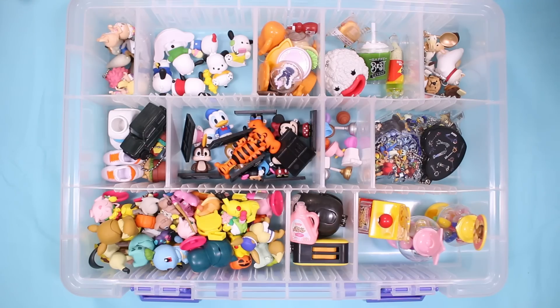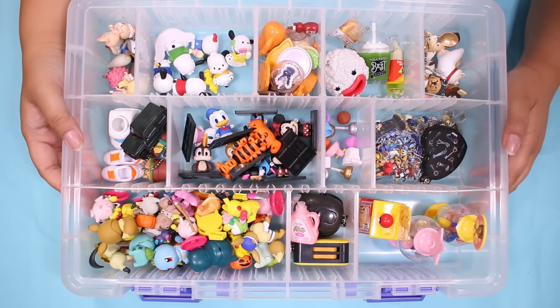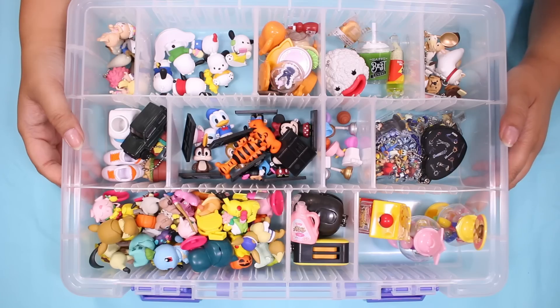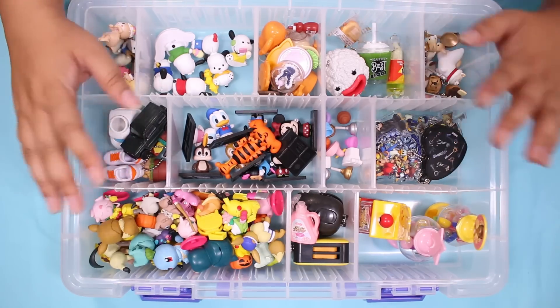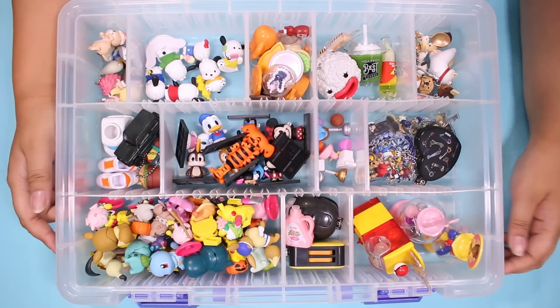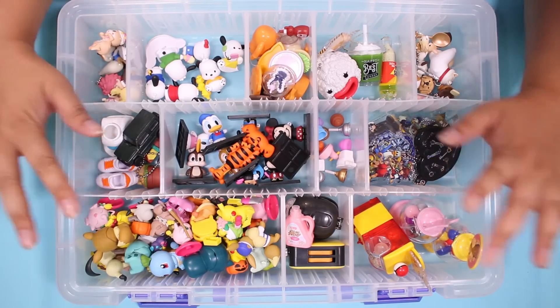Here is a final look at everything I opened up today. I almost filled a whole case. 100 gachas is really a lot — I really didn't expect it to take me hours to film this video. I'll never say no to opening gachas. I hope you guys enjoyed. Give this video a like, let me know in the comments down below which gacha was your favorite. And I'll see you guys next time. Bye!